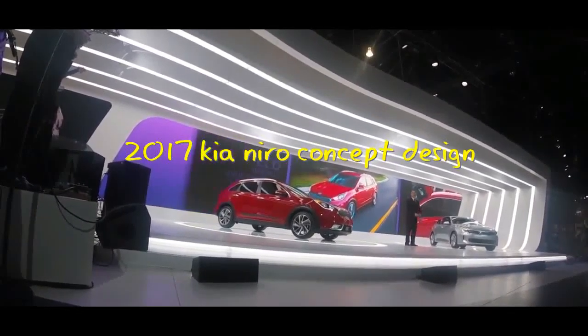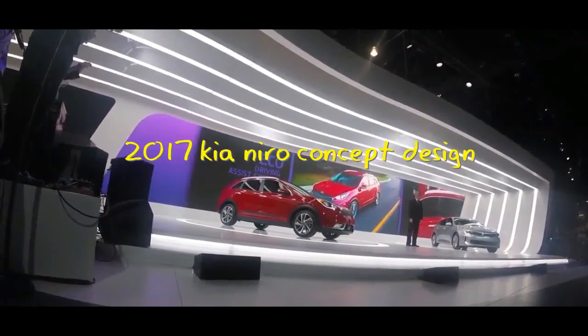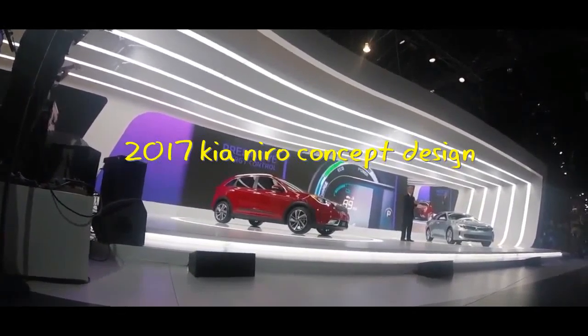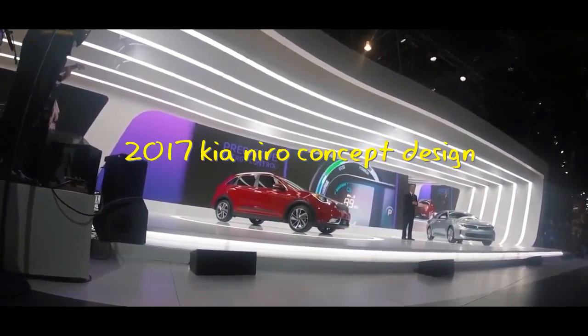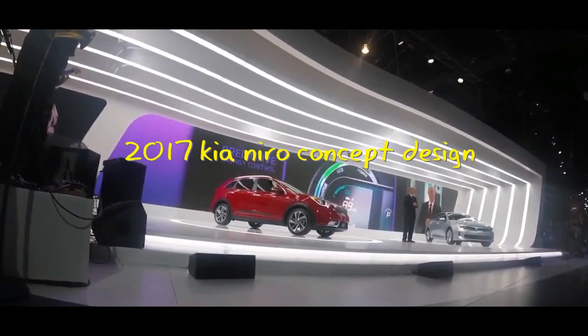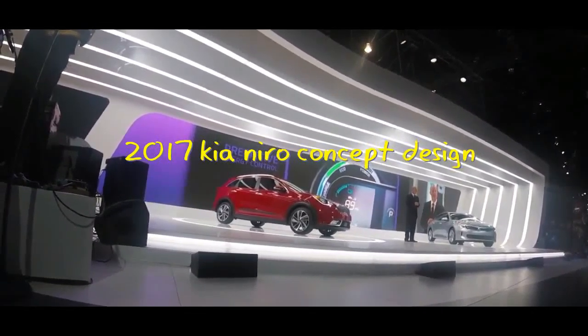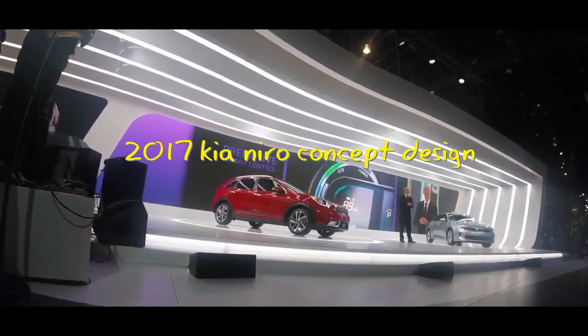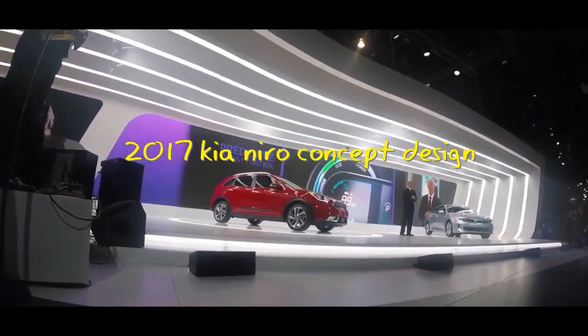Niro also features a cutting-edge eco-driving system. Taking it one step further, along with the coasting guide feature, Niro adds Kia's first use of predictive energy control, which uses the navigation system to anticipate topographical changes in the road ahead and actively manages energy flow. The system also determines the best time to recharge the battery and when to expend stored energy to optimize efficiency.